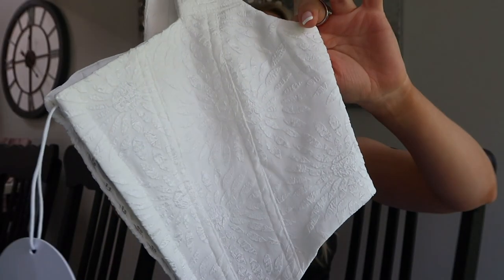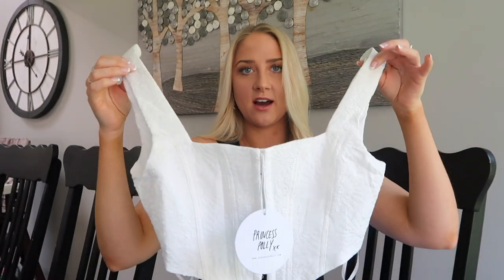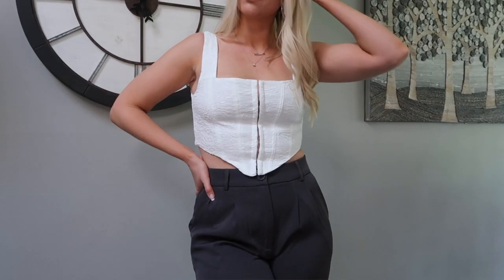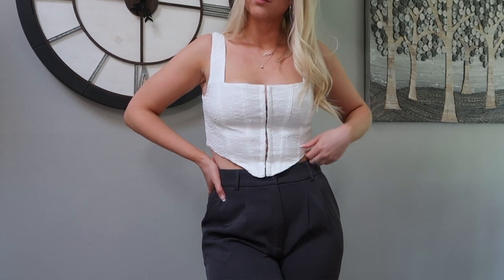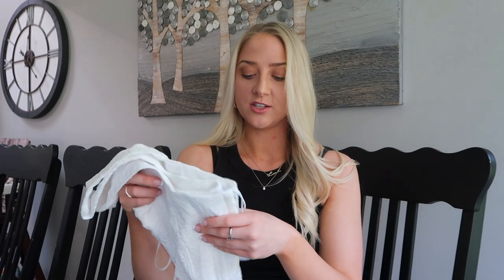This next top I got specifically to wear with those pants because I thought it would look really good together. It's another corset top — so pretty — with a white floral embossed pattern. Corset tops are so in right now. This is the In Your Dreams Top in white; I got the size US 6. I could have maybe gone down to a four, but I think the six will be a little more comfortable throughout the day.